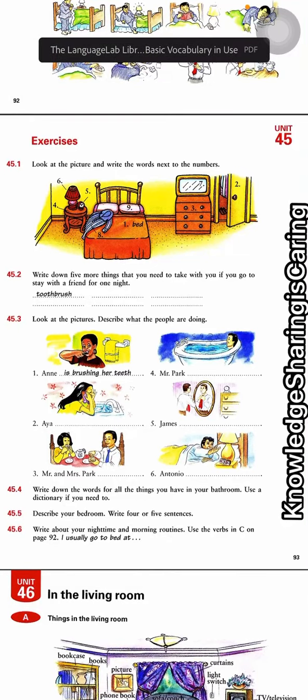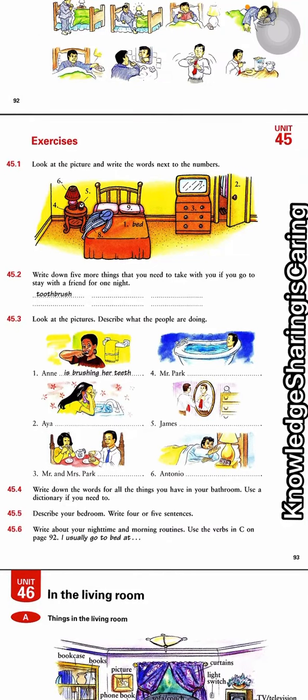Let's do exercises together. Number one: look at the pictures and write the words next to the number. Number one is bed, number two is closet, and then number three is...